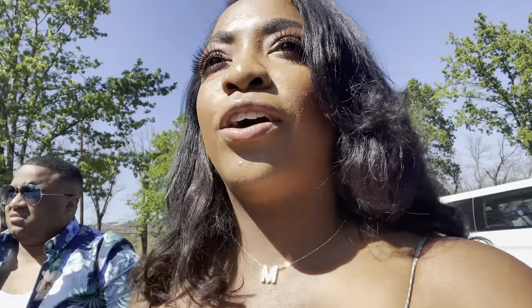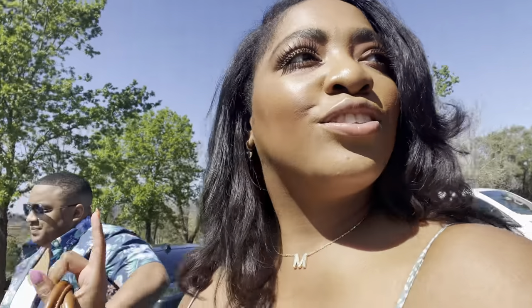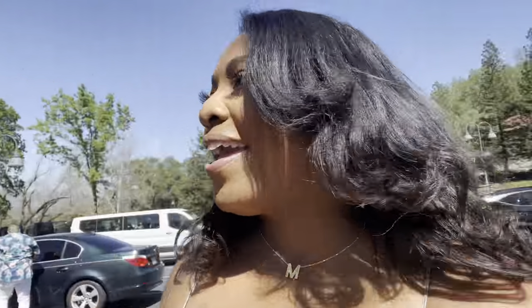If y'all watched my last video, you know that I am on vacation — I told y'all I was going to be on the west coast. You guys were supposed to go down in the comments and guess where I'd be. Adrian is with me and, as you can see in the title, we are in California — in Napa — smack dab in the middle of wine country. We just pulled up to the first winery, which is Behringer.